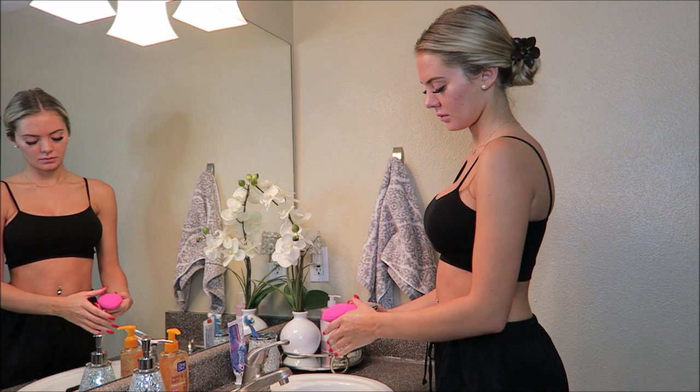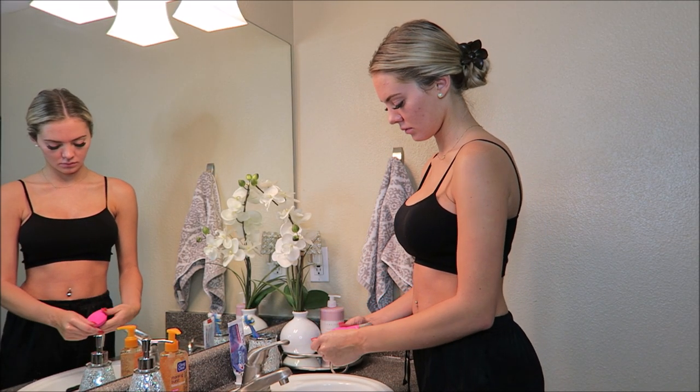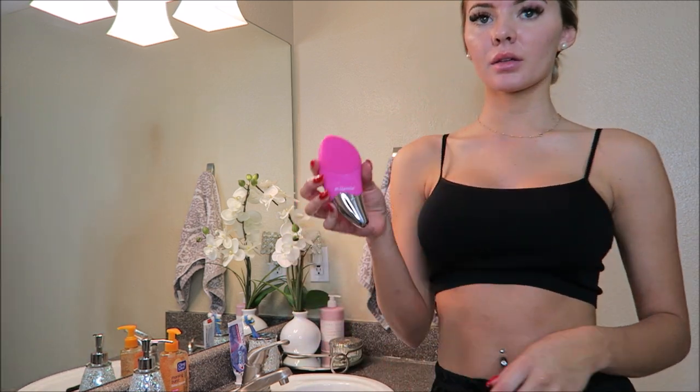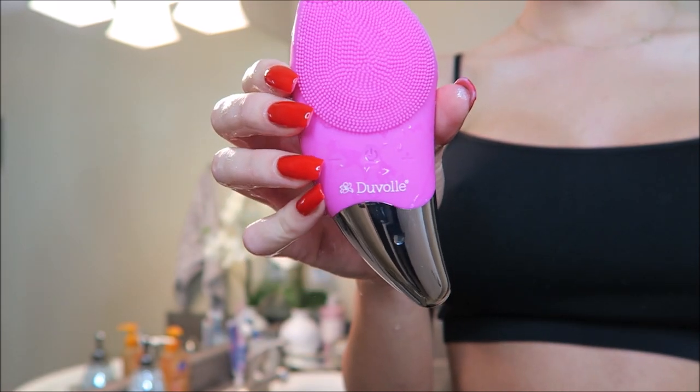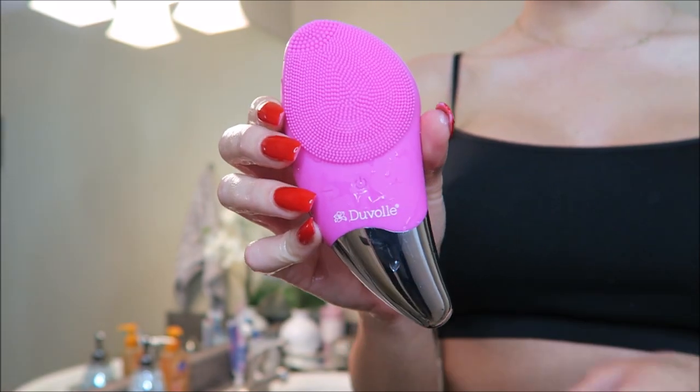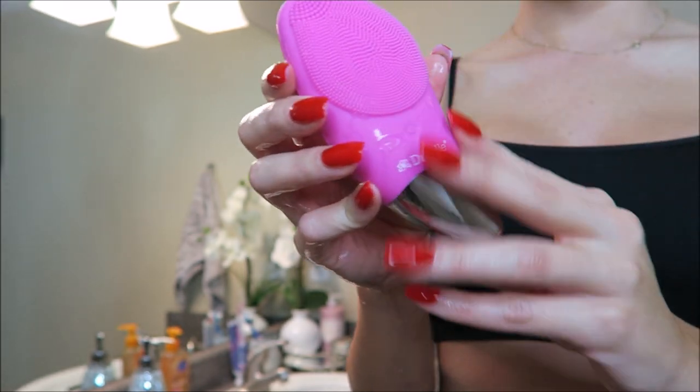I use the Duval Sonic Facial Brush because it's made of silicone. After esthetician school, I learned that bristles carry bacteria way more. Plus, it's easier to clean and it dries really quick and it's small, so it fits in my travel bag easier.